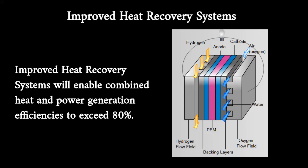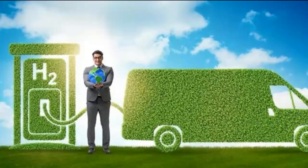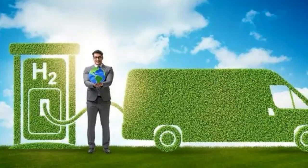Technologies need to be developed that will allow higher operating temperatures or more effective heat recovery systems, and improved system designs that will enable combined heat and power efficiencies to exceed 80 percent. Technologies that allow cooling to be provided from the low heat rejected from stationary fuel cell systems — such as through regenerating desiccants in a desiccant cooling cycle — also need to be evaluated.